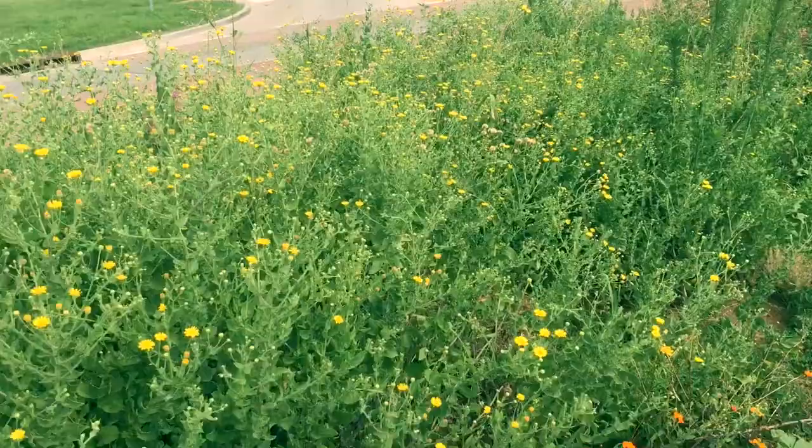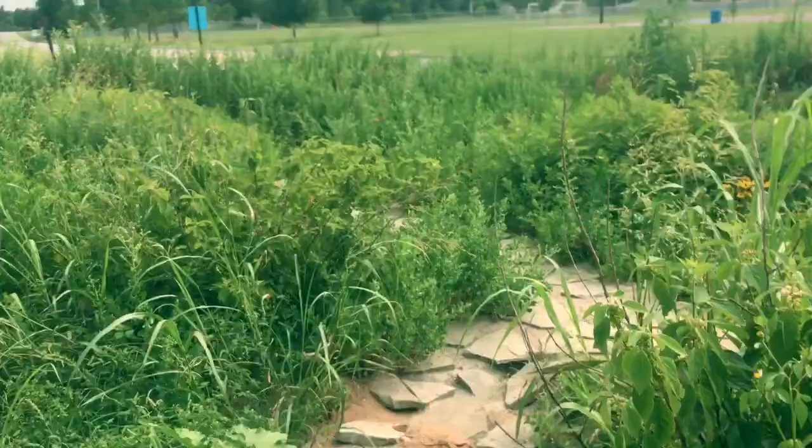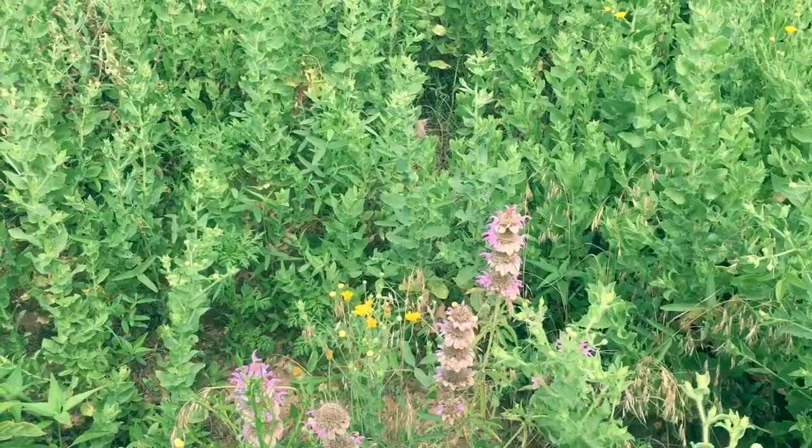There's still a lot of wildflowers seeding themselves — this is all self-seeding mainly. You've got black-eyed Susans, which are a native flower here in Oklahoma. There are all kinds of flowers; I'm not sure what some of these are — I was going to say Indian paintbrush but that's not it — though there is Indian paintbrush here too.